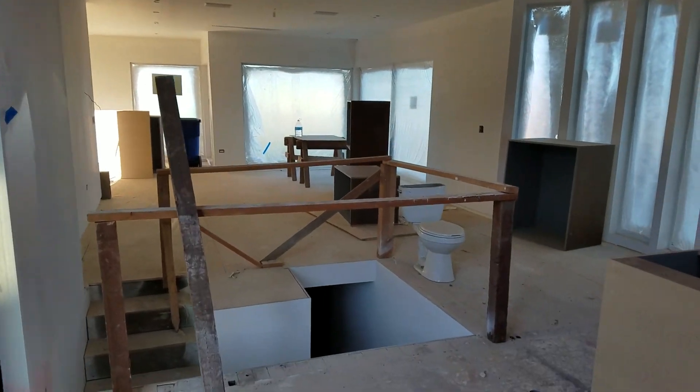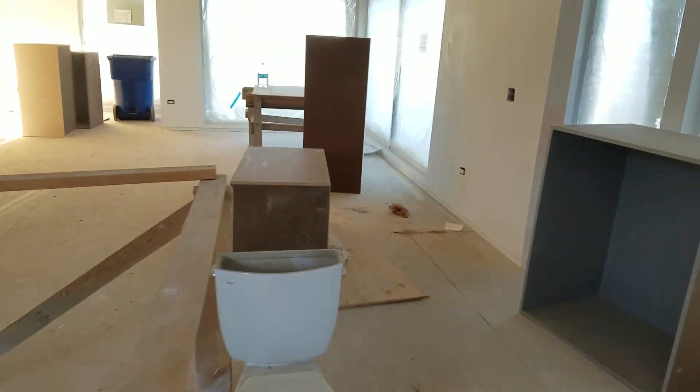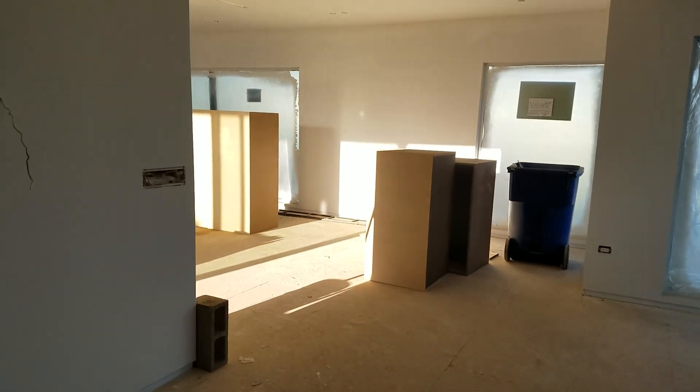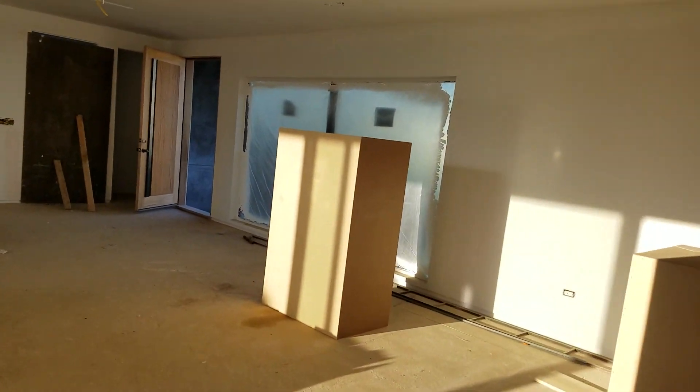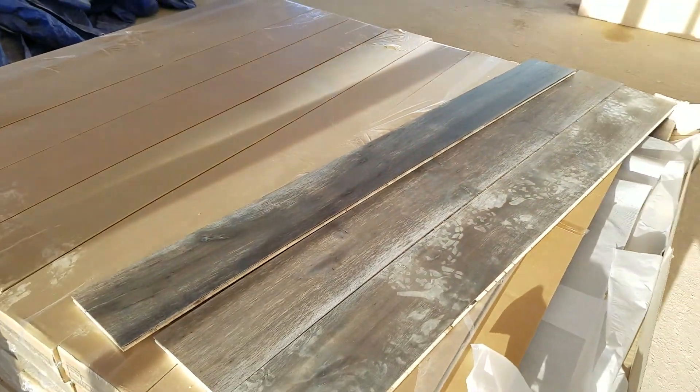This house even has a partial California basement — look at that. All utilities are down there. Nice property. Look at the hardwood floors that are going in throughout this house — all hardwood floors.